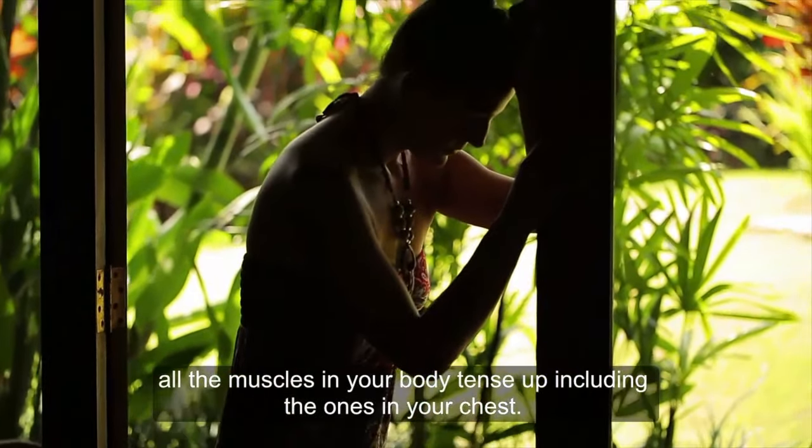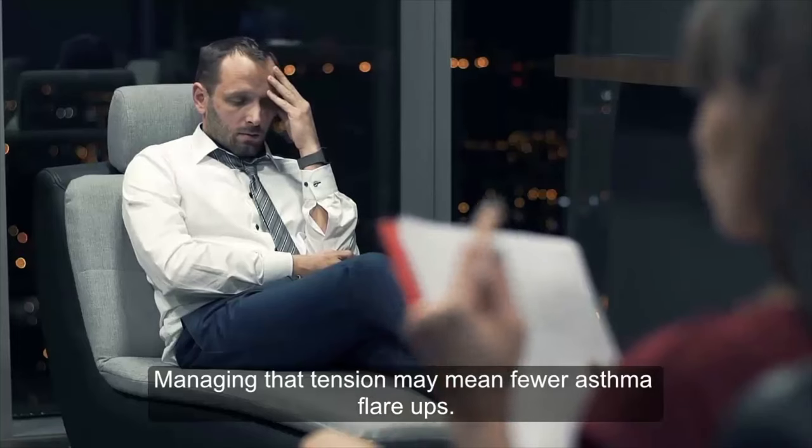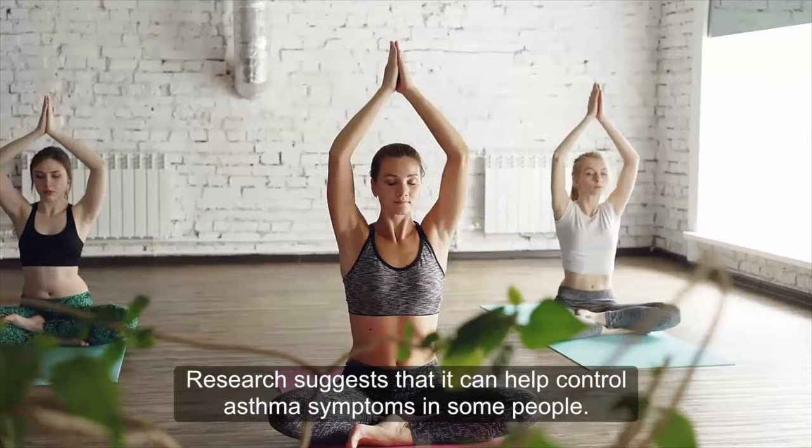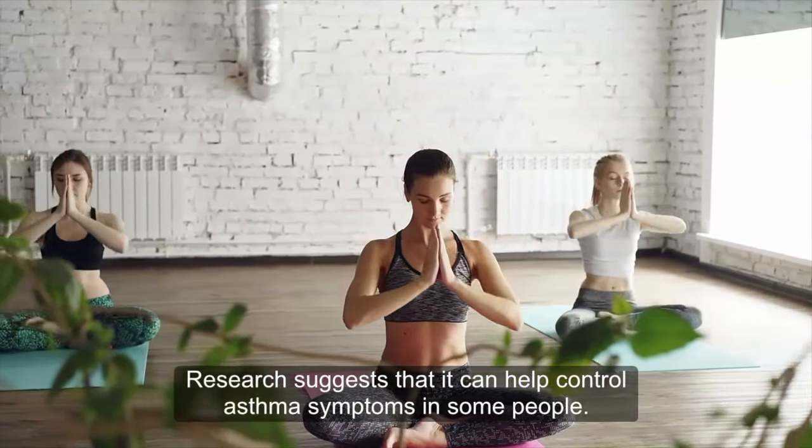When you are stressed, all the muscles in your body tense up, including the ones in your chest. Managing that tension may mean fewer asthma flare-ups. Meditation and yoga are good options — research suggests they can help control asthma symptoms in some people.